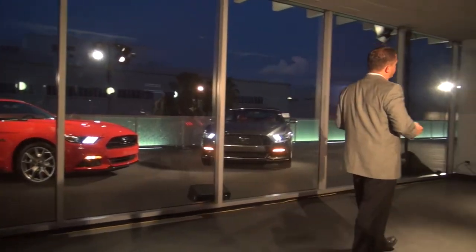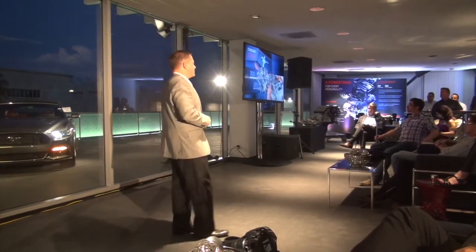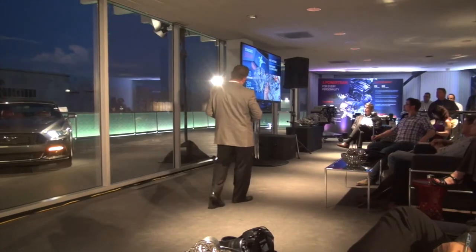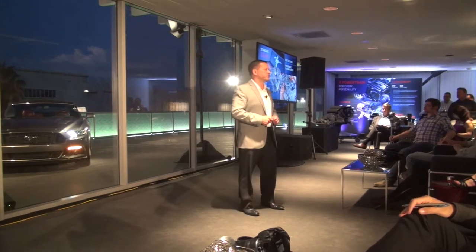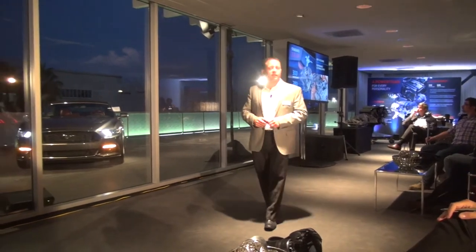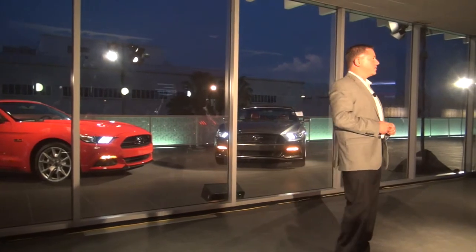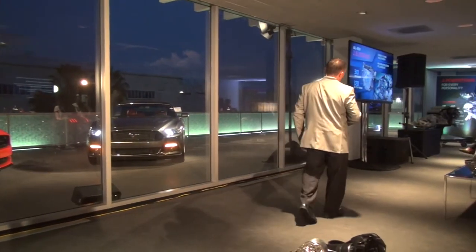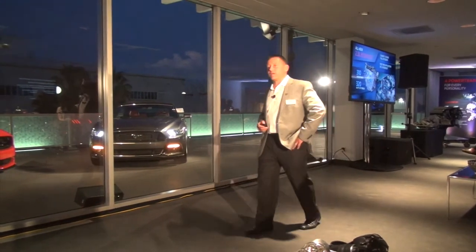The heart and soul of any Mustang is obviously the powertrain. We have three powertrains, each one producing at least 300 horsepower. The 3.7-liter V6 delivers 300 horsepower and 280 foot-pounds of torque, and it allows the Mustang the performance that customers expect. The game changer is really the 2.3-liter EcoBoost, specifically designed for the Mustang, putting out 310 horsepower and 320 foot-pounds of torque.